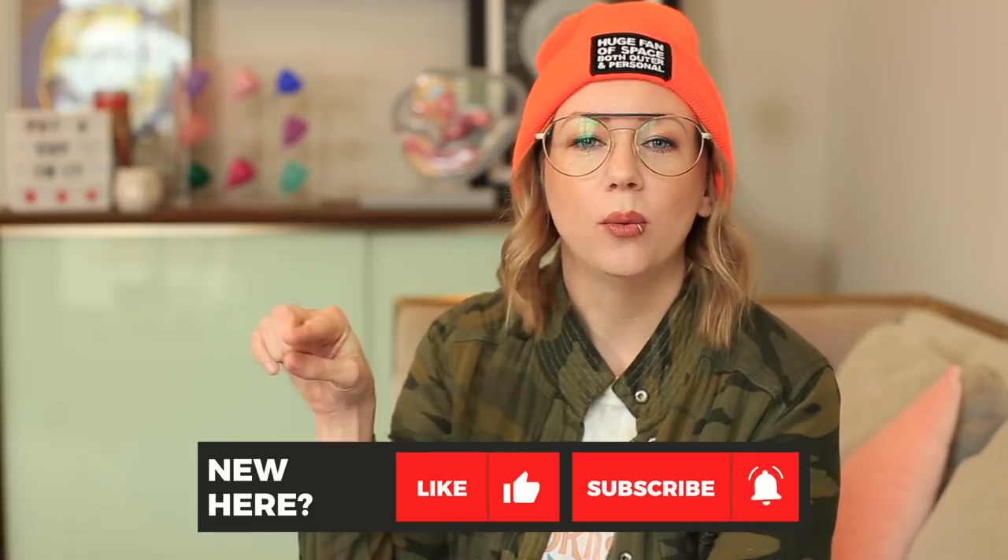I'm Kim Roses from Put A Cup In It and so happy to have you here. If you aren't subscribed, just take a quick moment and hit that subscribe button down below to stay up to date on our videos.